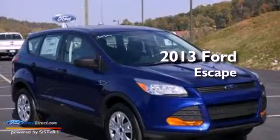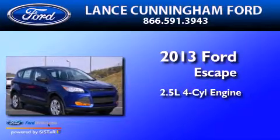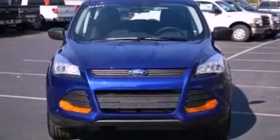This is a brand new 2013 Ford Escape. It has a 2.5-liter four-cylinder engine and an automatic transmission. All of the following features are included.